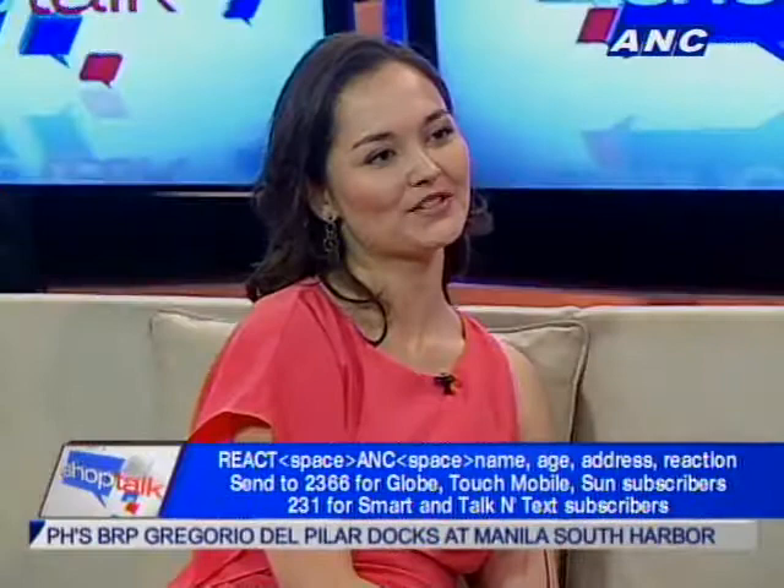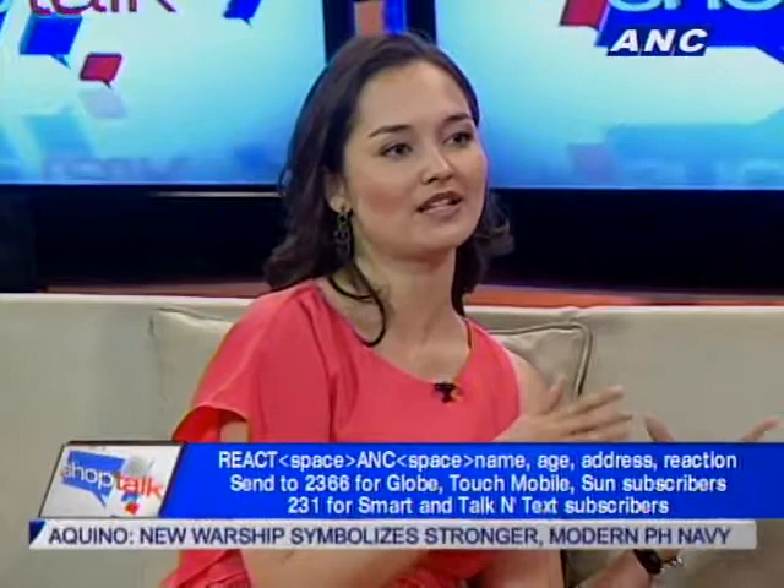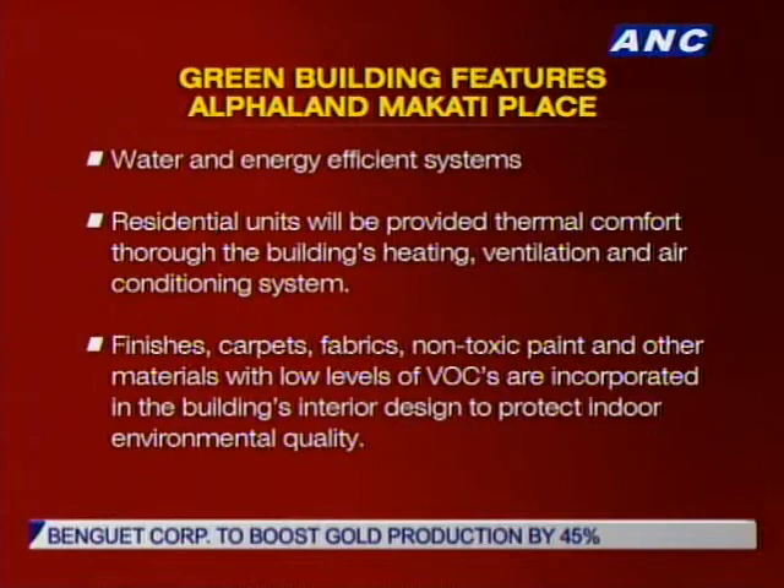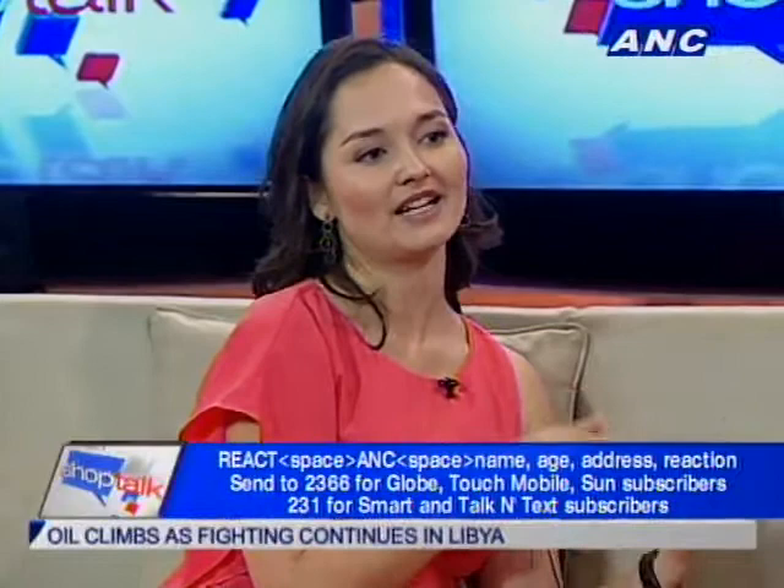Aside from being green, Makati Place will also be very 21st century living — it is a smart home. You can control your entire home from a tablet or smartphone: your appliances, blinds, lights, and air conditioning. If you're at the office and you know you'll be home in about half an hour, you can already turn on your air con and set your TV to movie mode. It sounds like something out of the Jetsons!